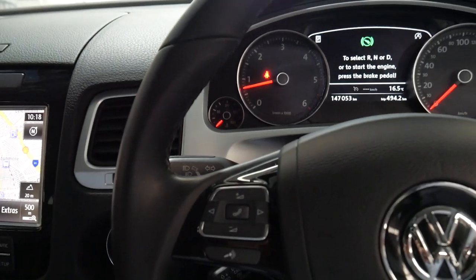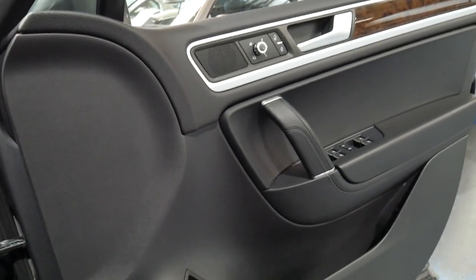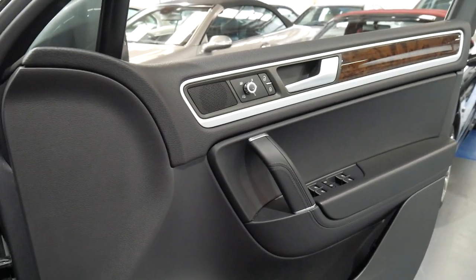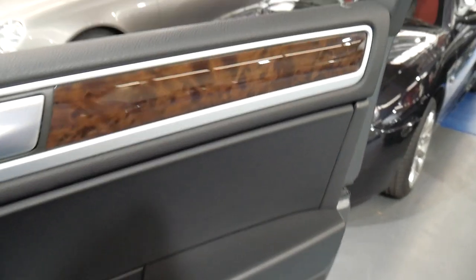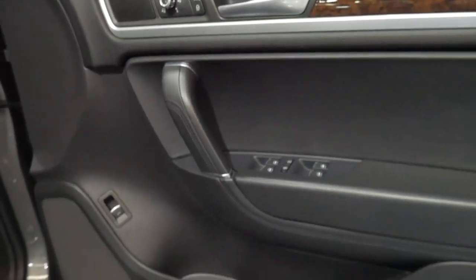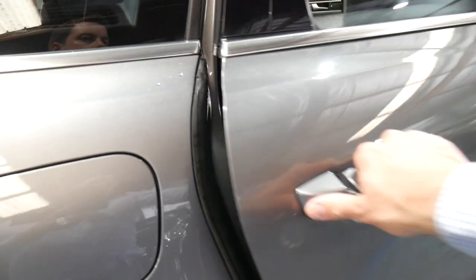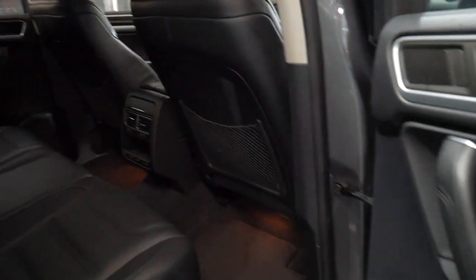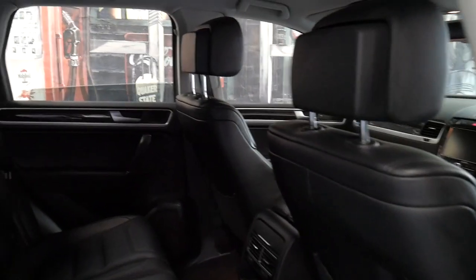The only thing I can see this car doesn't have is a sunroof, which a lot of people aren't really interested in. It's got the beautiful timber on the doors and heated mirrors that electrically fold in at the click of a button. This car would suit a very fussy buyer despite having 147,000 kilometers. I have driven it and, having a very similar car, I know how they should drive — and this drives perfectly.